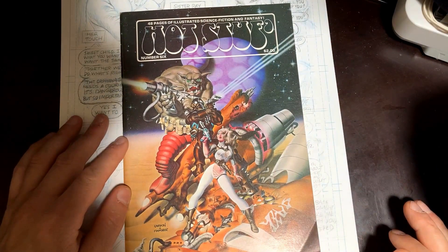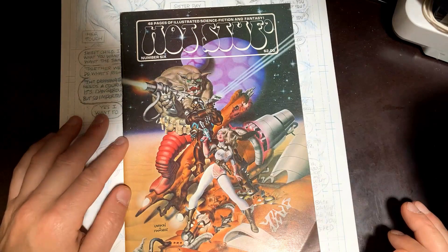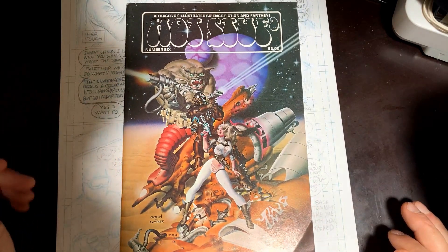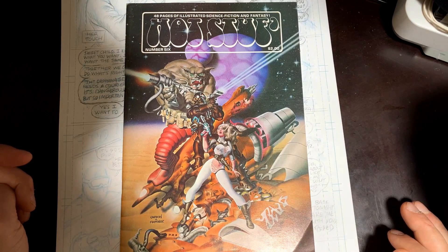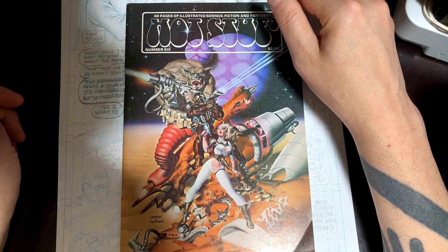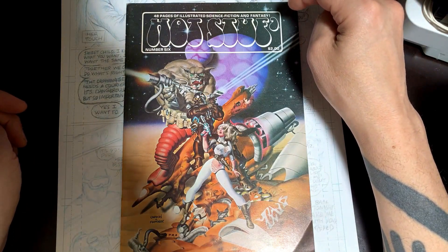They did a lot of the cover work. But they work almost exactly like the Hildebrandt brothers, Greg and Tim Hildebrandt. In other words, one would start something, another one could come in and maybe finish it. It just worked very much like a team, an artist team. And I really, really like their work.